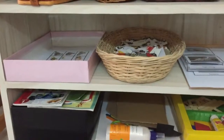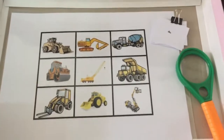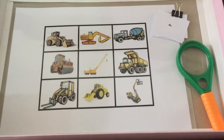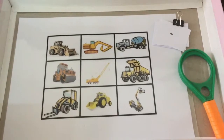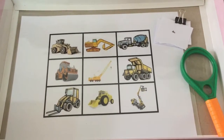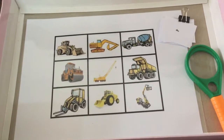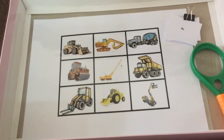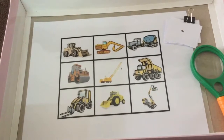The first one here on the shelf is a magnifying match game. It contains two sets of the same construction vehicles — one larger and one very tiny. I laminated them, and now Shanak will use a magnifying glass to look at the smaller pictures and find matching ones. This is a great activity to incorporate using science tools in a meaningful way and also great for improving visual discrimination skills.